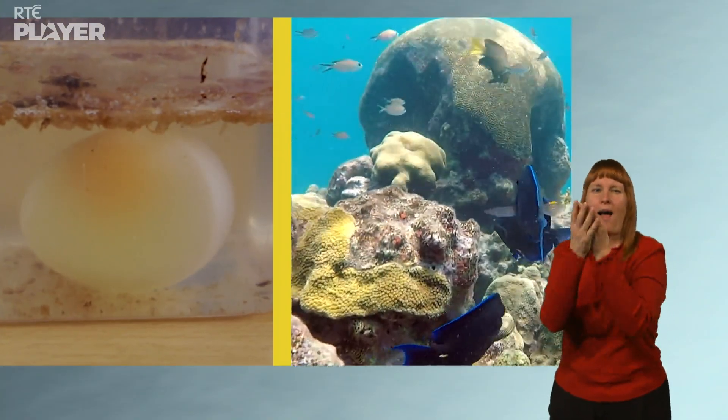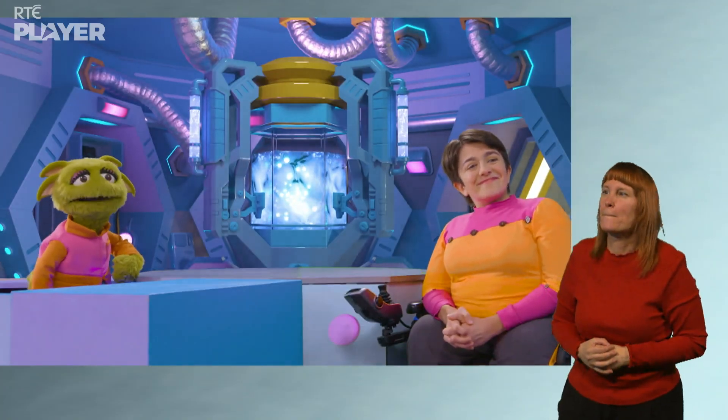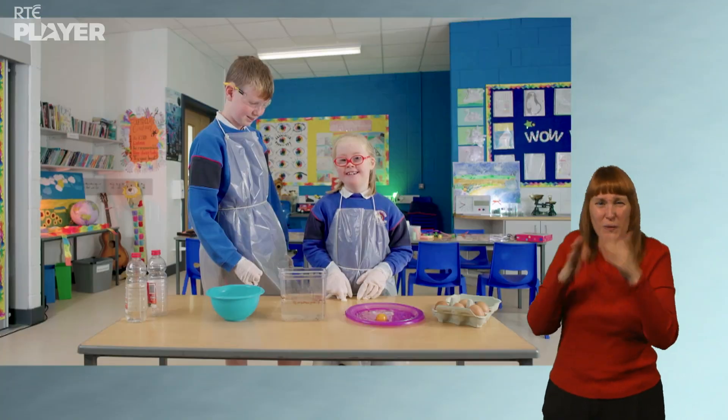And acid in the ocean can dissolve coral skeletons the same way. So that's why the coral is in trouble. Thanks for showing me, Killian and Tara, with your fantastic egg-speriment!